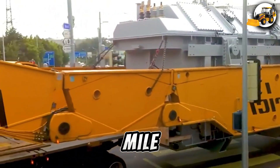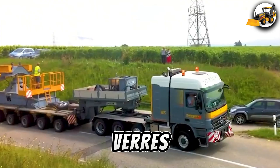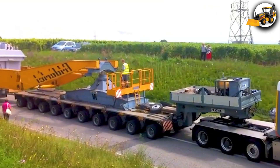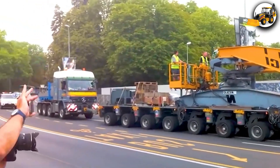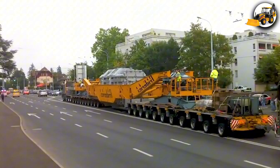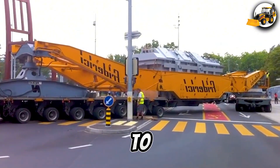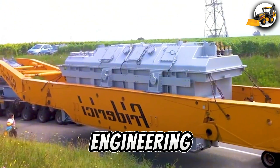Precision on every mile. Watch as the SIG transformer makes its way from Veris to Verbois. Weighing 300 tons, it's not the largest — but it demands absolute perfection. Every wheel turn, every shift in balance, synchronized down to the millimeter. Power meets precision in a flawless display of engineering.